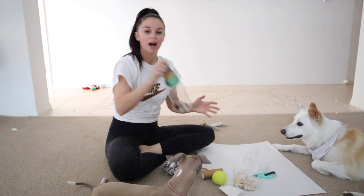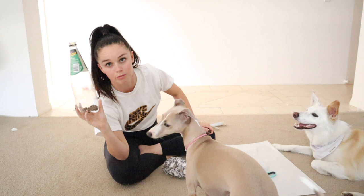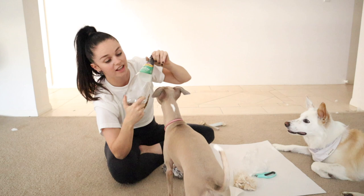My ultimate favourite go-to, especially with Sprinkle, is bottles. She loves bottles. Because she's such a foodie, she gets excited when it's her normal breakfast kibble inside. All I have to do is literally put some kibble down the bottom, close the lid, and she's good to go. To get the dog excited, you can shake it.